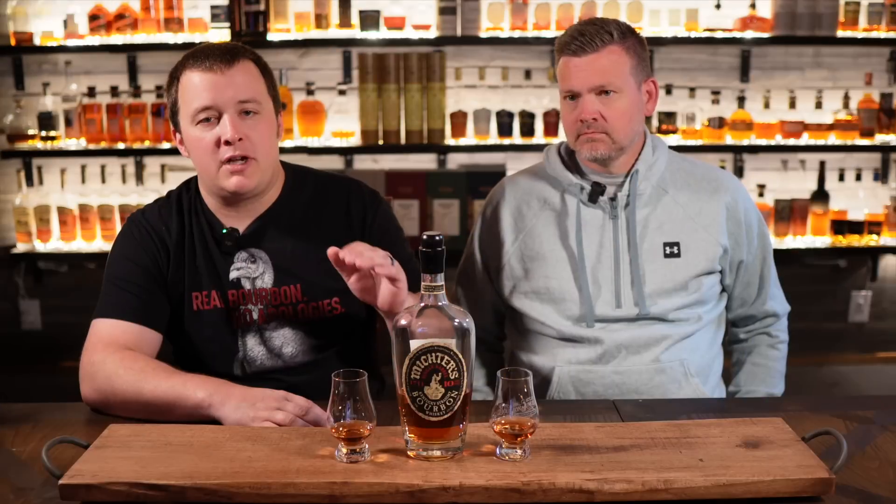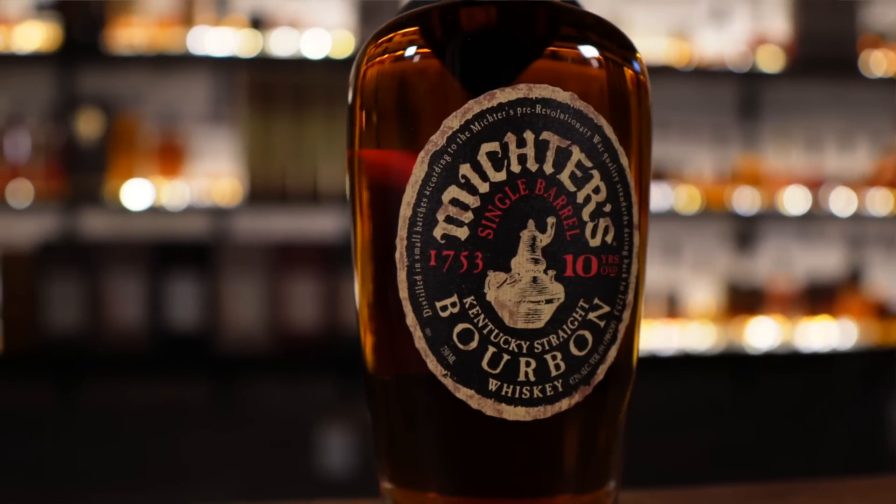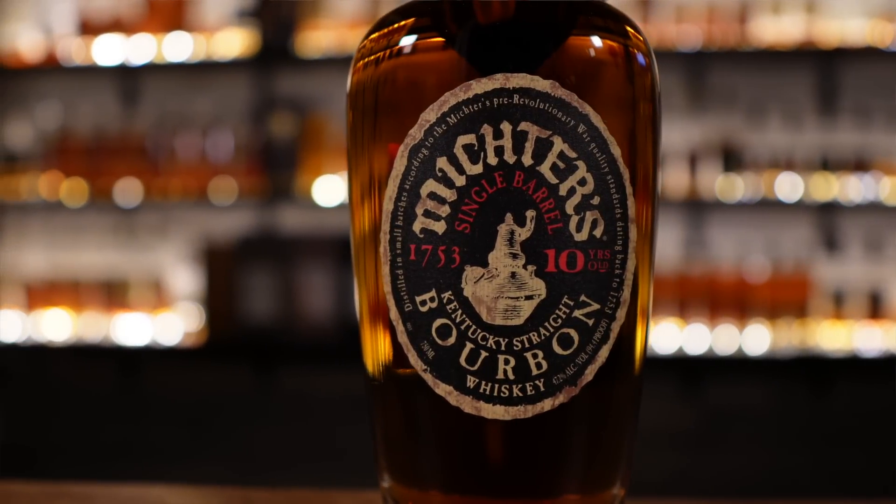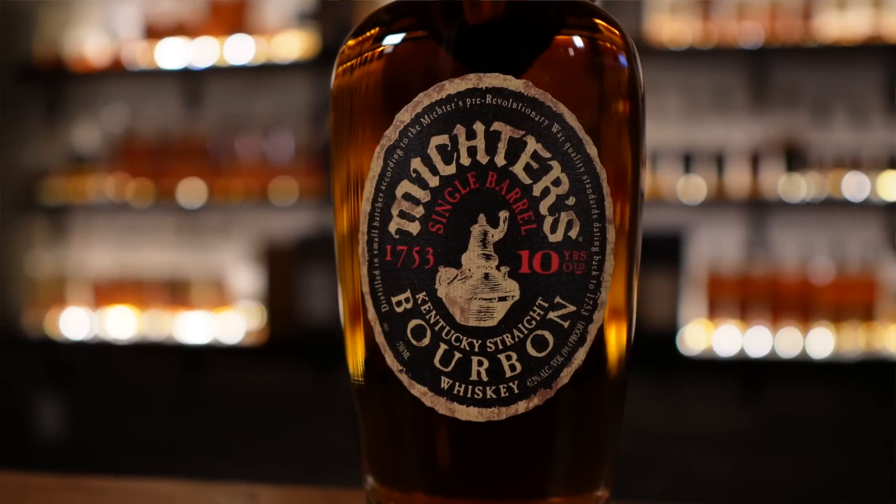Really quick for anybody who doesn't know — Michter's 10-year is made by Michter's, shocker. It's 10 years old, 94.4 proof, and the mash bill is undisclosed. It's $180, which I'll say I liked it a lot more when it was closer to $100. But just like everything, everything has gone up. There's not a whiskey that hasn't.